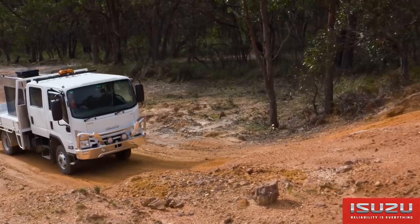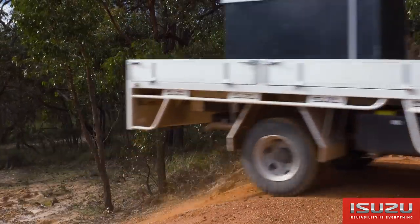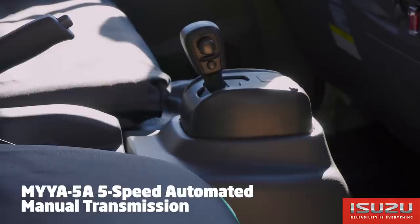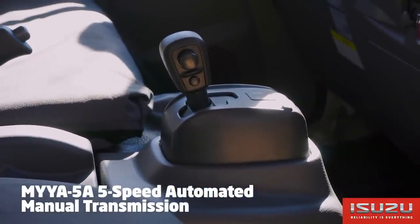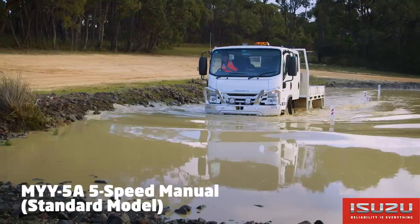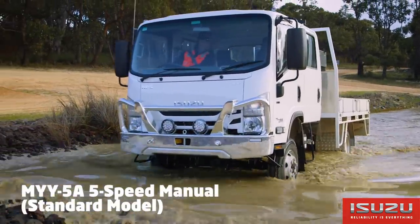This engine meets ADR 8003 emission standard and is also Euro 5 and EEV compliant. The NPS is now available with the Isuzu MYY 5A 5-speed automated manual transmission; the standard model retains the MYY 5A 5-speed manual transmission.